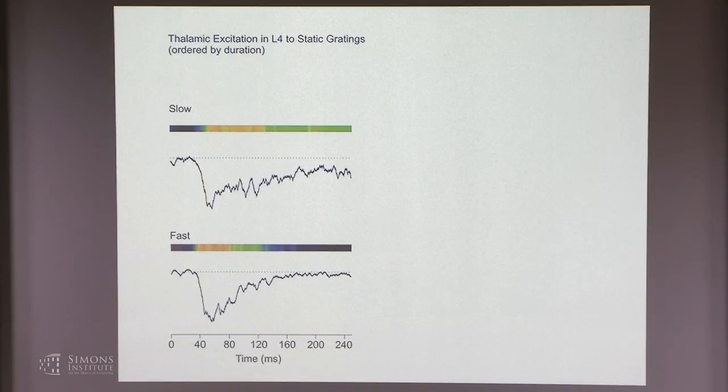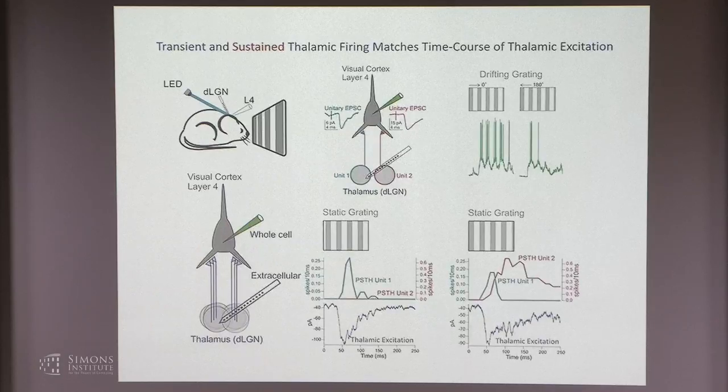This experiment is suggestive that thalamic excitation in response to different phases has different decays because DLGN neurons fire either briskly or in a prolonged manner depending on the phase of the stimulus. The key difference is a transient versus sustained response, not a difference in onset latency.